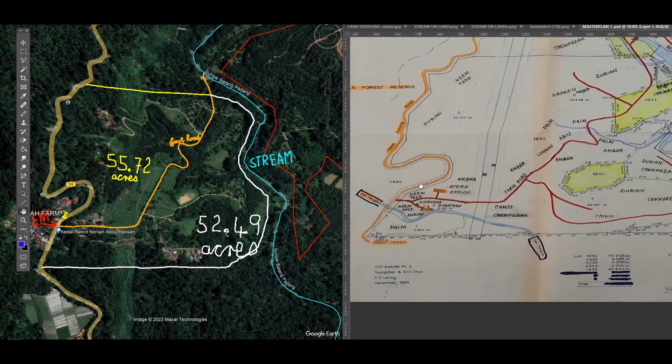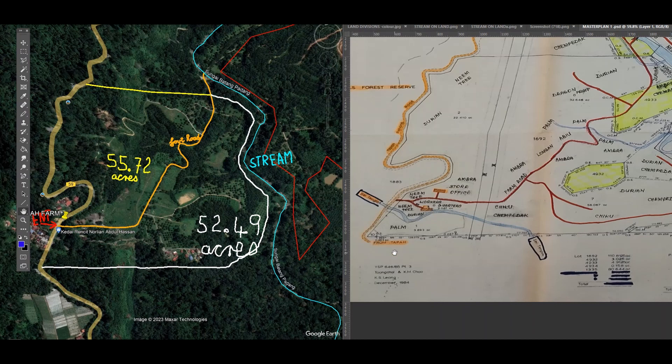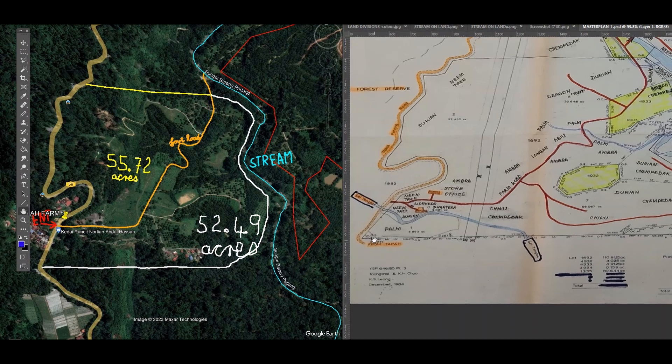I'm using that as a guideline because on his land plan, he's got the border of the property going along here. The border of the property is going along there, and it's in line with this road here. So if you see this road here, it comes down here, down there, and then that border line is in line with this curve in the road.